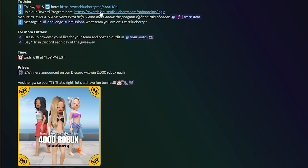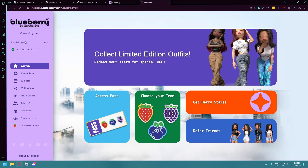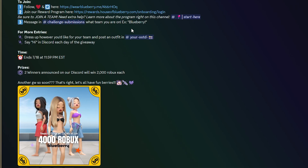The next step is to join the rewards program, which I've already done. This is where you can collect Berry Stars and use them to get stuff from the Berry Store. These are all the things in the Berry Store at the moment. The next step is to be sure to join a team — I am on the Strawberry team.